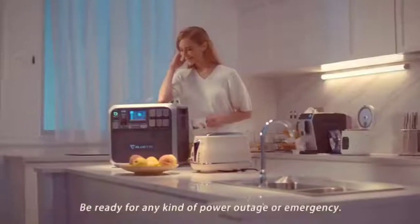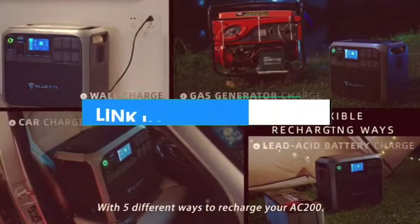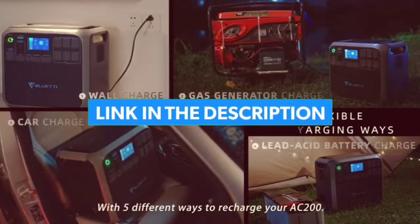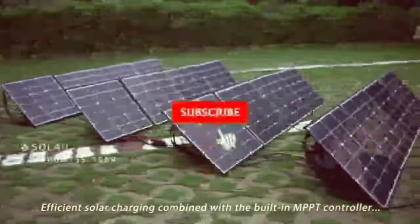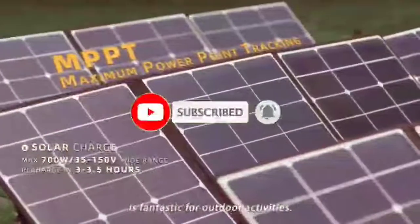So guys, that's all for the top 7 best solar generators in 2022. The links to all products are given in the description, which are updated for the best prices. Subscribe to our channel for more videos. We'll meet in the next video — till then, take care, bye.